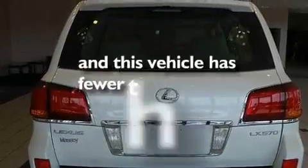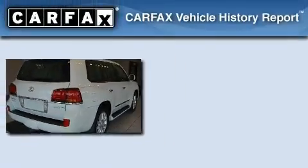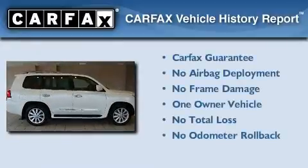This vehicle has fewer than 22,000 miles on the odometer. This Lexus has had only one owner, and it qualifies for the Carfax Buy-Back Guarantee.